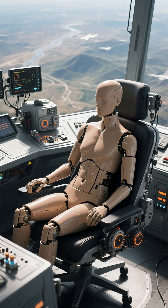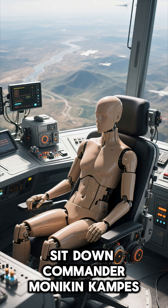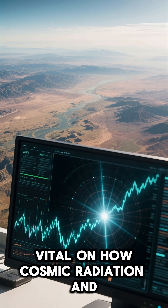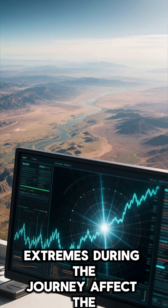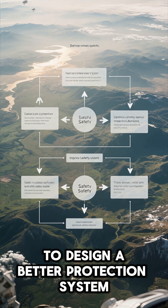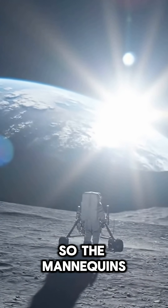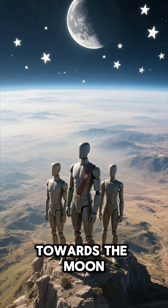This is where our mannequins came in and became important. In Commander Orion's chair sits Commander Moonikin Campos, along with two colleagues, Helga and Zohar. Equipped with thousands of sensors, their job is to collect vital data on how cosmic radiation and vibration extremes during the journey affect the human body. This data is very valuable to design better protection systems and ensure future astronauts could travel safely. The mannequins are unsung heroes, testing the front seat towards the moon.